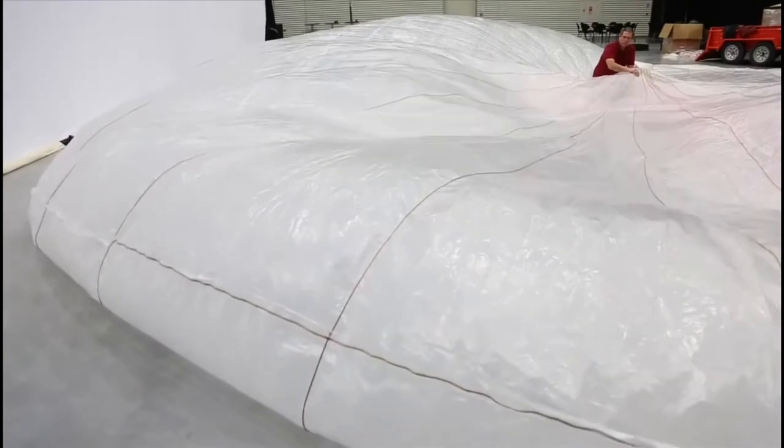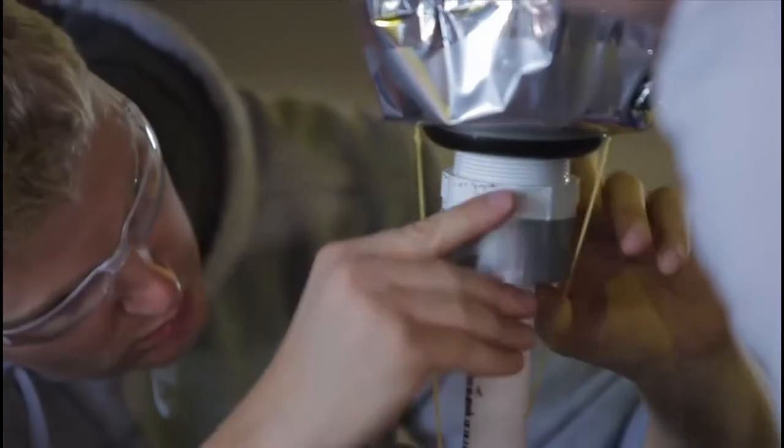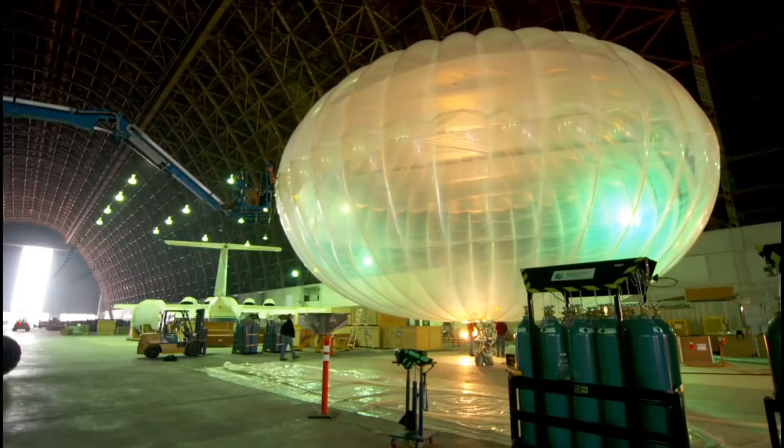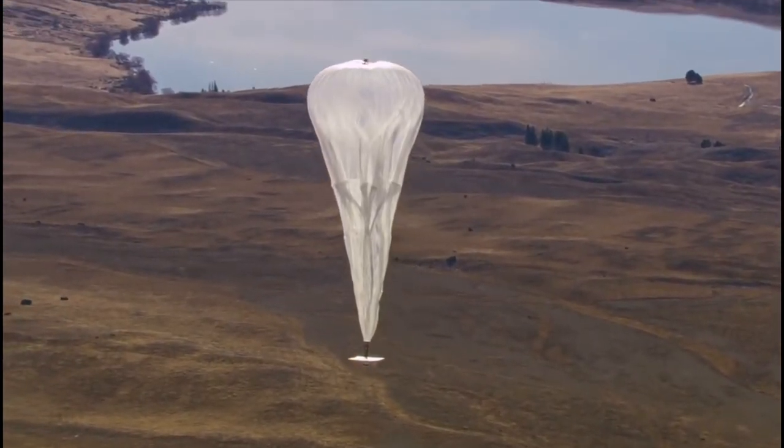It was pretty challenging getting the balloons to be more durable and more long-lasting. For a while, many of them leaked for some reason or another, and they would come down over the course of a few hours or a few days. It was like a detective job to figure out what was introducing tiny leaks. Now our balloons last over a hundred days.